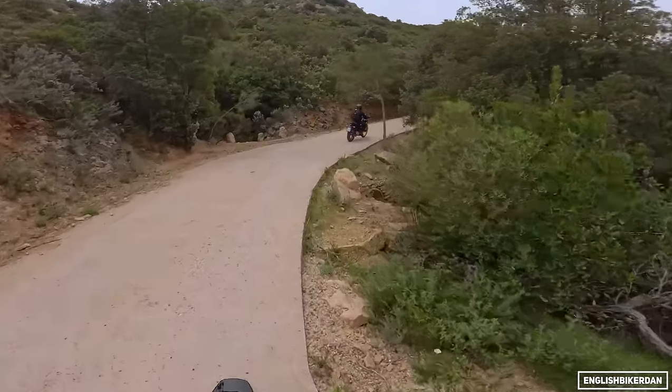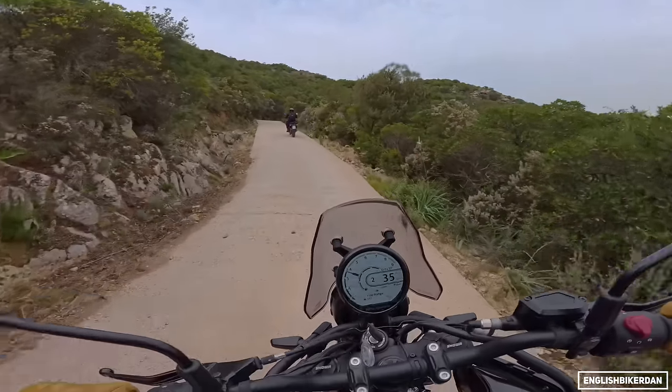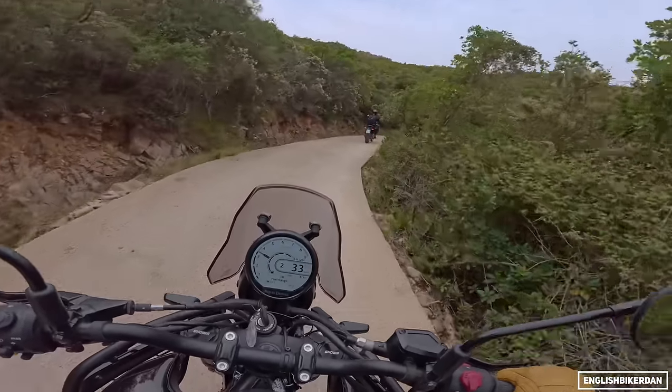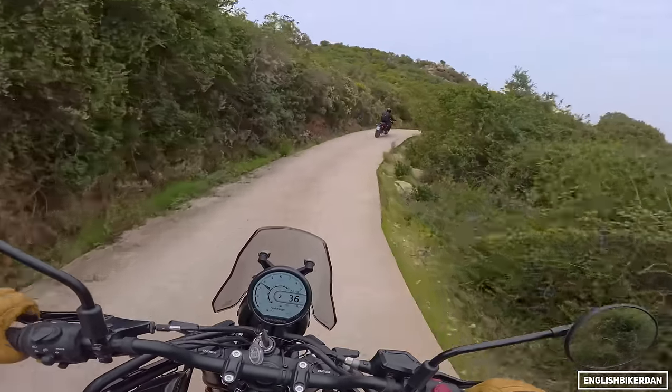If you go uphill you can actually pull wheelies just on power — this is so much fun. I love the 411; I think it's a fantastic bike for the money. But this just blows it out of the water, it really does.